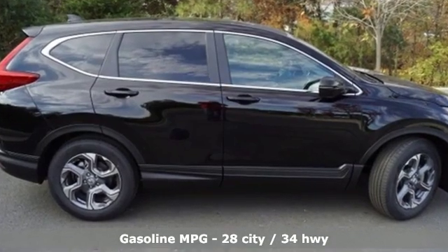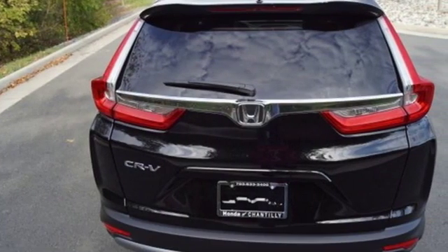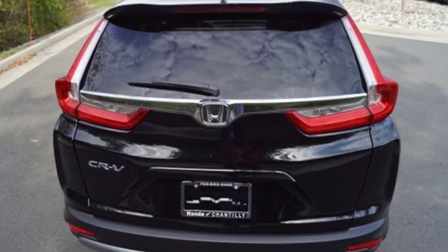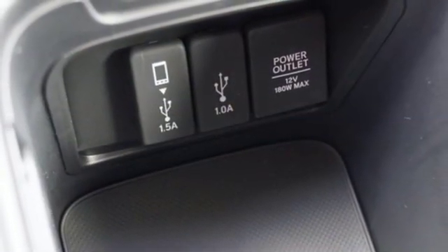Streaming audio, power heated mirrors, front heated leather bucket seats, auto-dimming rear view mirror, doors and push button start proximity key, dual zone climate control.